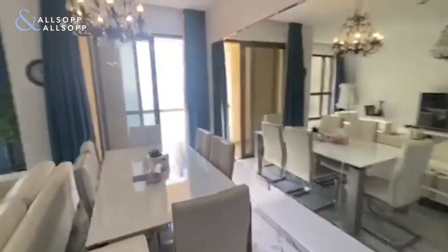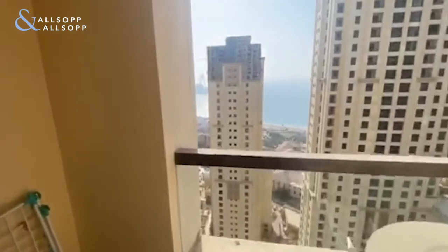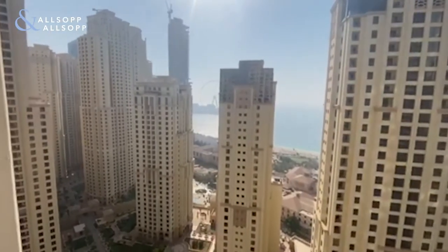As we see the living area and dining area combined, and onto the balcony, we have the palm views, blue waters and sea views as well.